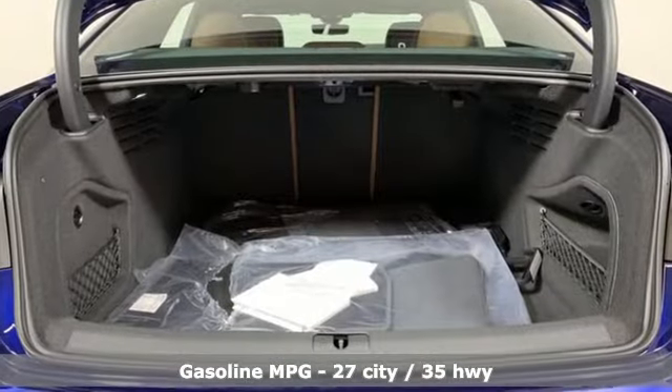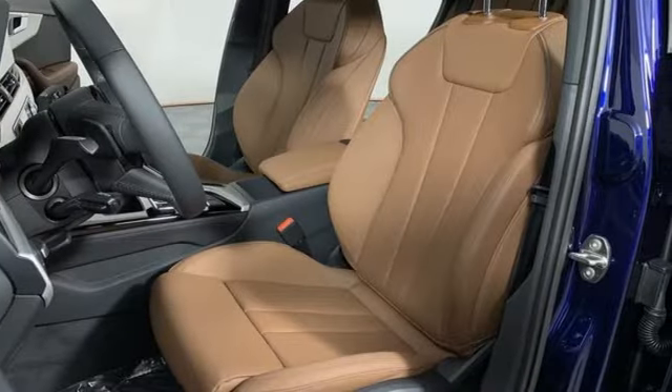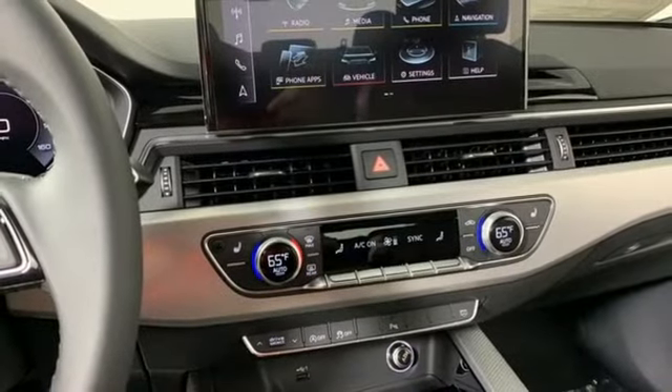Streaming audio. Front heated leather bucket seats. Memory exterior door mirror settings. Hands-free liftgate. Intercooled turbo inline four-cylinder engine.